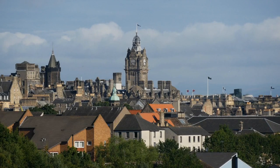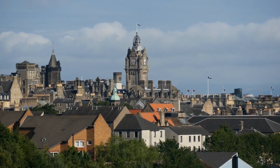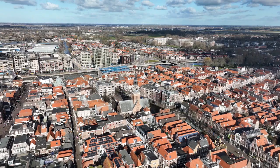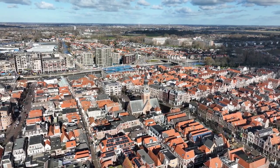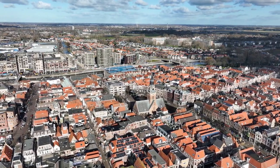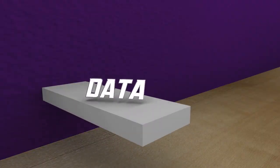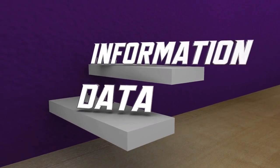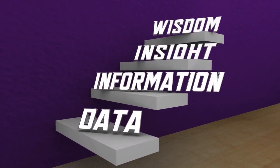Finally, at number 1, we arrive at the striking Scottish Parliament building. This modern architectural marvel stands as a symbol of Scotland's devolved political power. Take a guided tour to learn about the democratic process, admire the unique design, and gain insight into the workings of the Scottish Parliament.